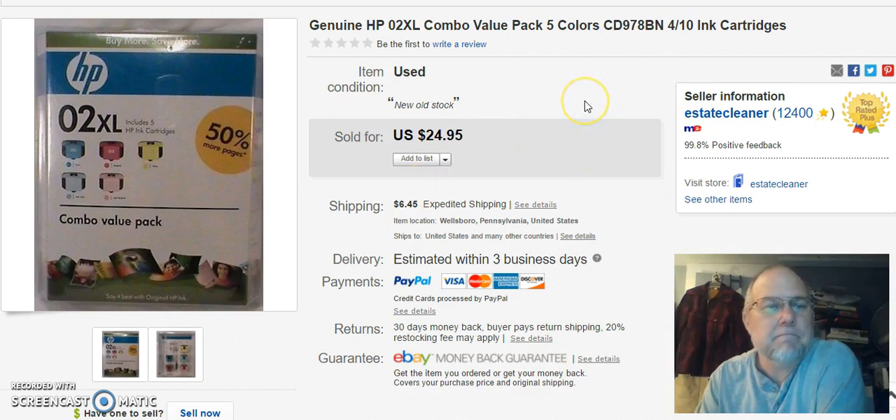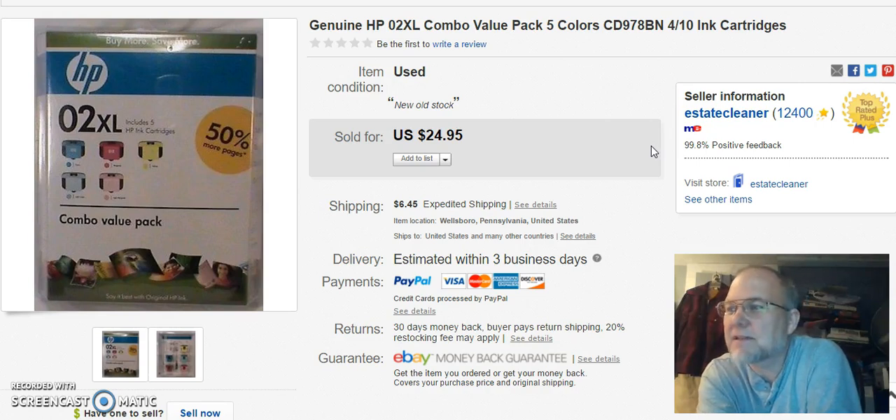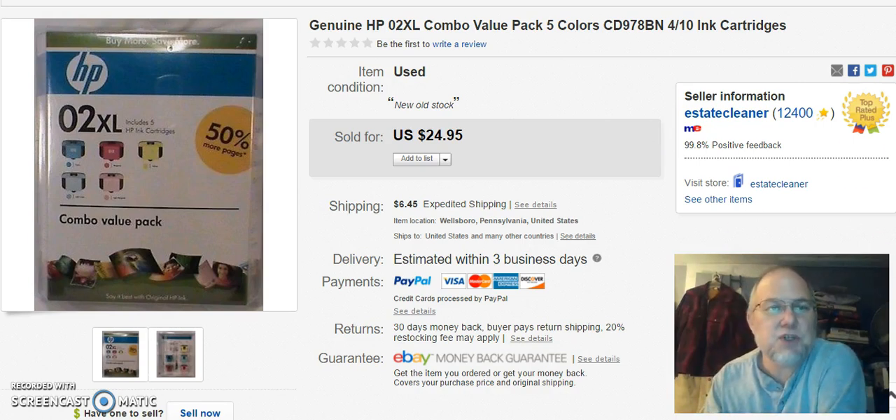Next is a five-pack — it's got all the O2 cards, XLs. I paid five bucks for this at the niche. I listed it on February 21st, sold it on April 26th. I had a lot of very low offers on it, and sold it for $17.49 plus shipping.